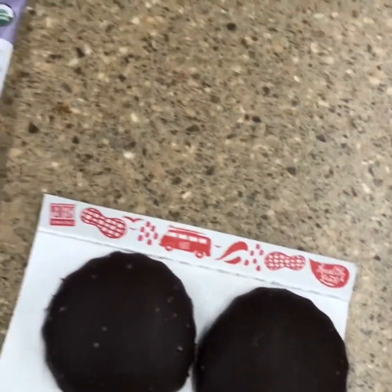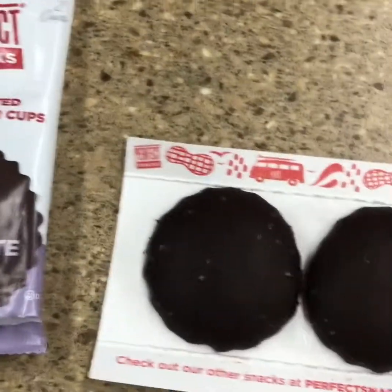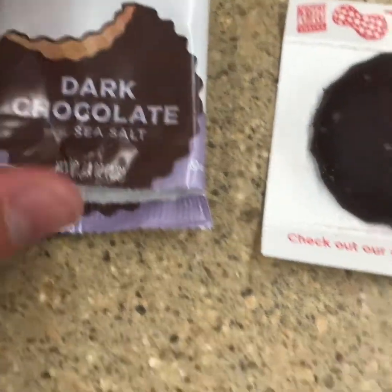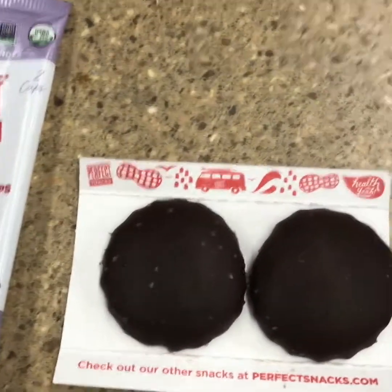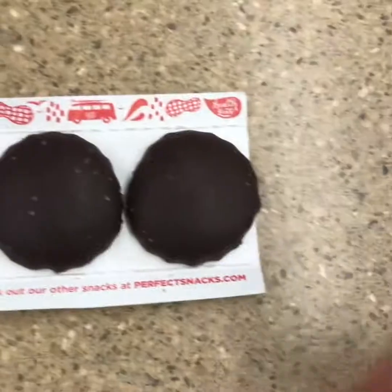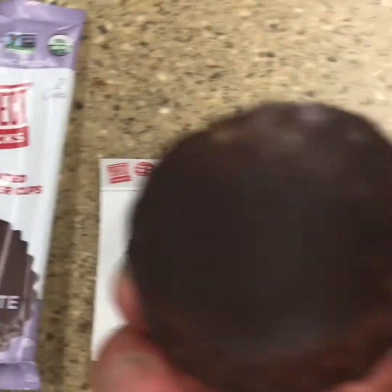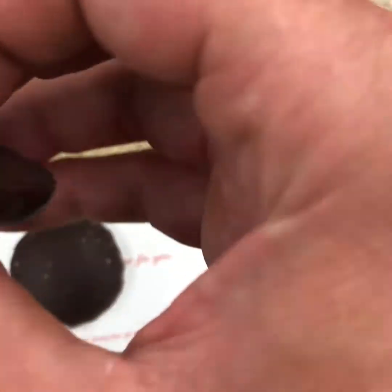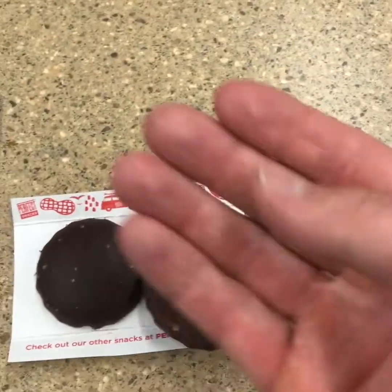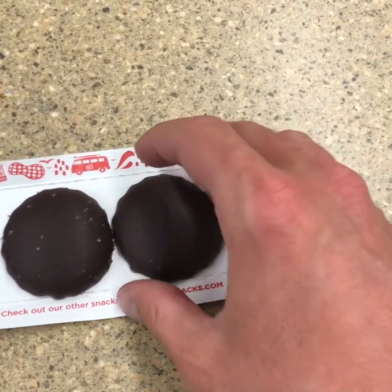We've got those opened up now, and yeah, the packaging was really nice. It was actually sort of difficult because of this thick plastic here, and it's really quality, you can tell. This is the dark chocolate version — it's got a nice, even coating of the dark chocolate. And of course it is refrigerated, so it's not too bad as far as melting yet, but it's pretty warm here.